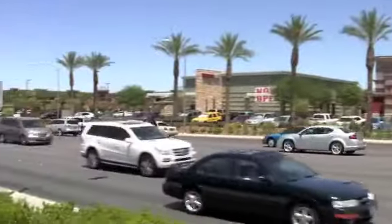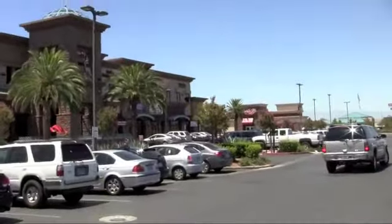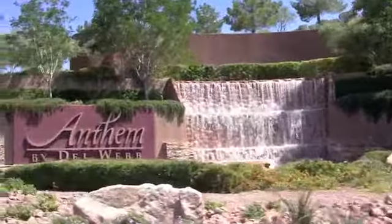If you take Eastern Avenue south in Henderson, you'll pass lots of shops, restaurants, nail salons, cleaners — everything you could want on your way to Anthem.